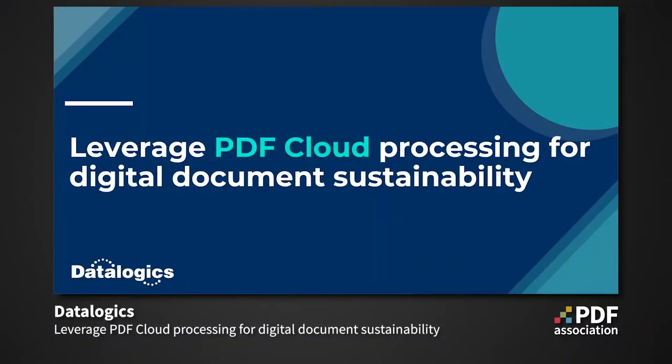Thank you for joining us. Welcome. We really appreciate you investing some of your time with DataLogix today as we dig into our presentation, Leveraging PDF Cloud Processing for Digital Document Sustainability.